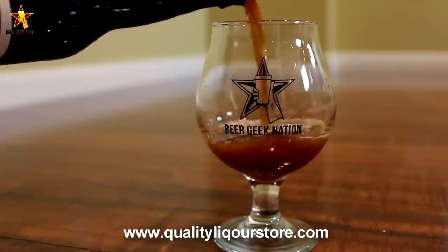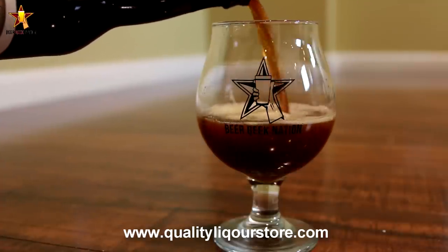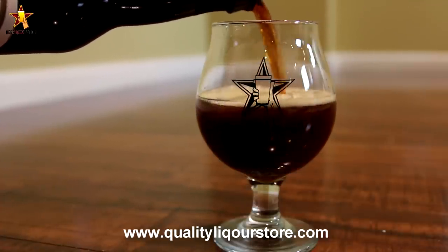If you guys want to pick this one up, you can't get it locally — you can go to qualityliquorstore.com and purchase it online and have it shipped to you.